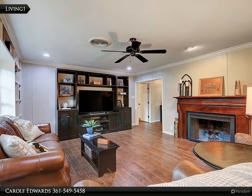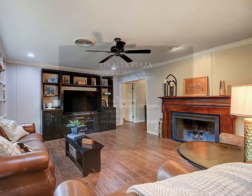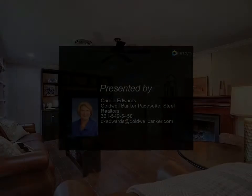Natural gas line can be used for a natural gas barbecue pit. Be sure to check out the bonus room upstairs, previously used as a kids' playroom and also used for storage. Large pool-sized backyard with alley driveway.